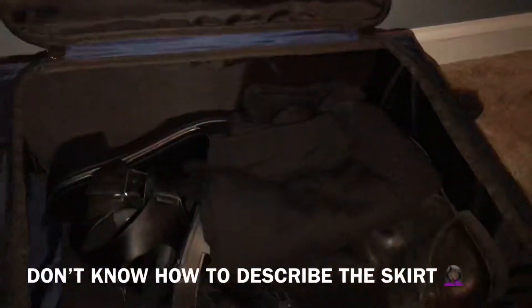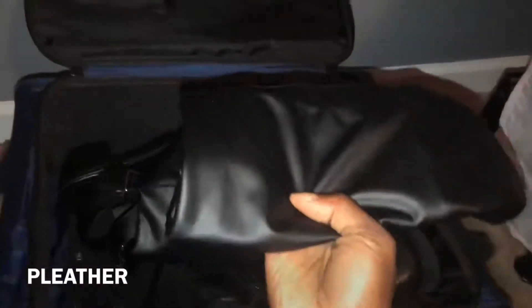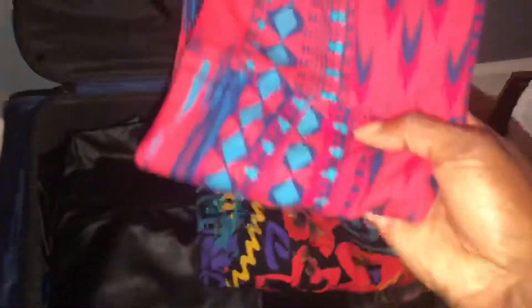Next we have my options for bottoms. I have a black pencil skirt, another version that's rigid at the ends, my black leather leggings — you just never know — and my favorite colorful pants. I also brought another skirt option which is a pencil skirt with some print on it.